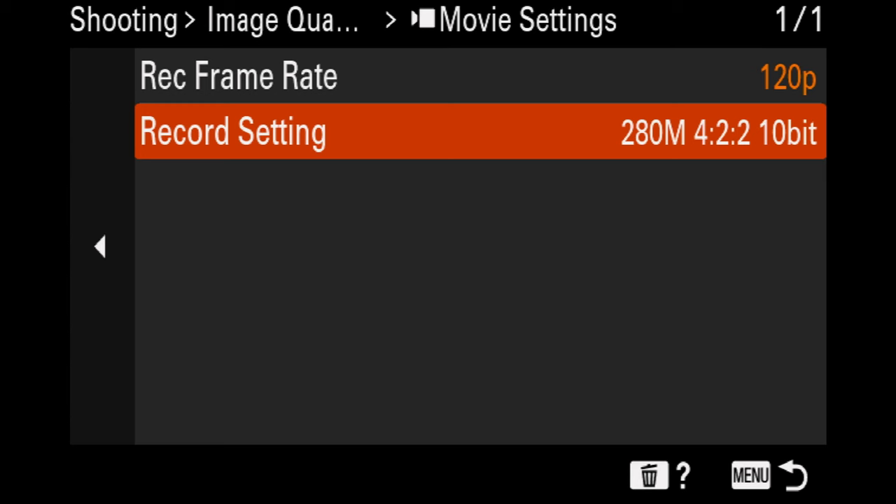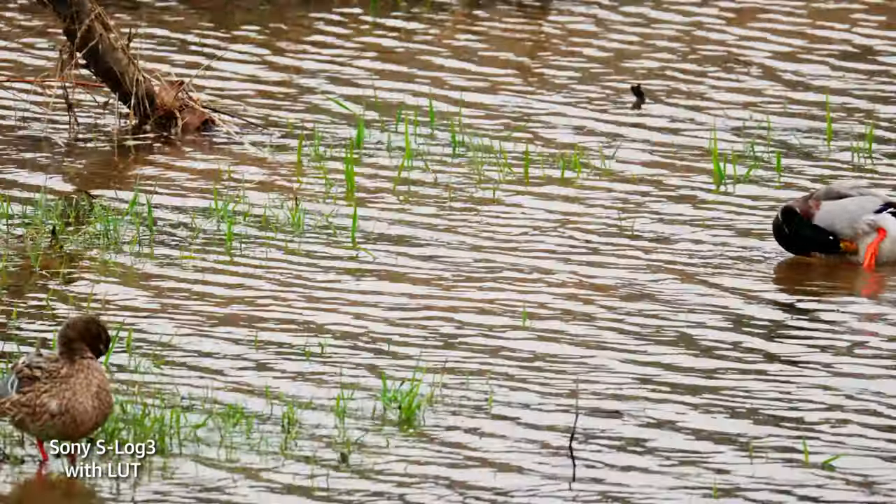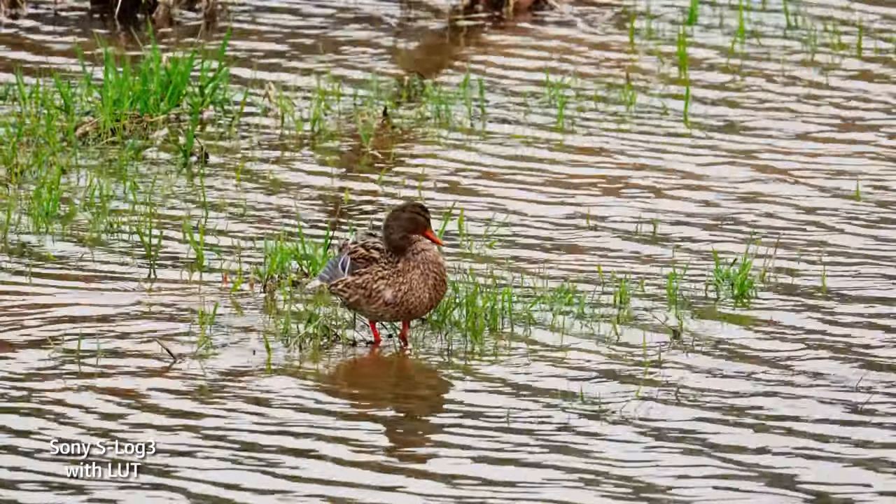Like the FX3, you can shoot all video modes with 10-bit S-Log3 capture. You can also load your own LUTs, either to make log footage easier to monitor or bake it into the final image. Rolling shutter is still present, so you'll need to be careful with whip pans, fast subjects, and the like.